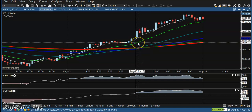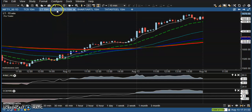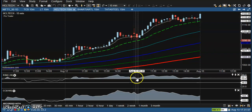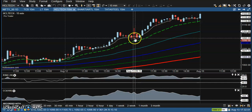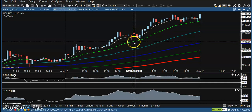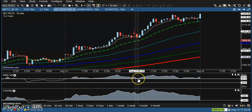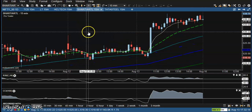Let's look at HCL Tech. HCL is also bouncing — price is bouncing off the 20 moving average here, and also bouncing off the RSI 60 level. So let's move to the next one, Bharti Airtel.